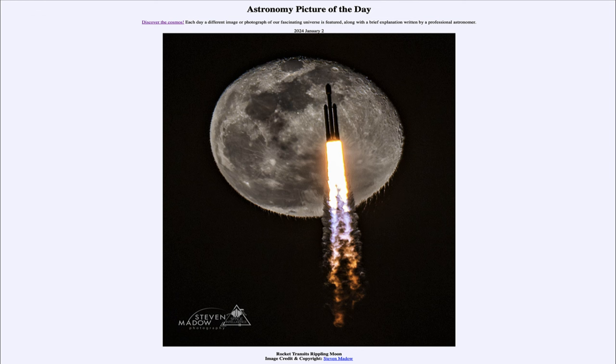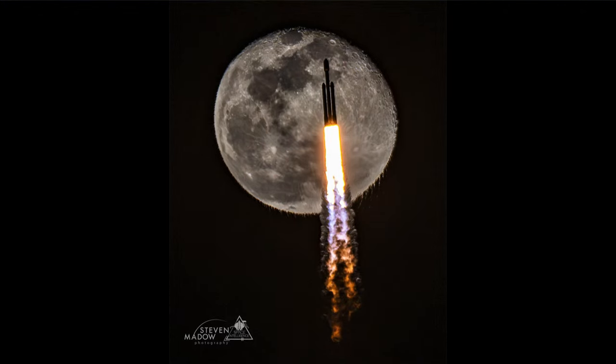So what do we see here? We see a launch of one of the SpaceX Falcon Heavy rockets that launched from Kennedy Space Center just about a week ago. And we see it timed just perfectly so it happens to pass directly in front of the moon.